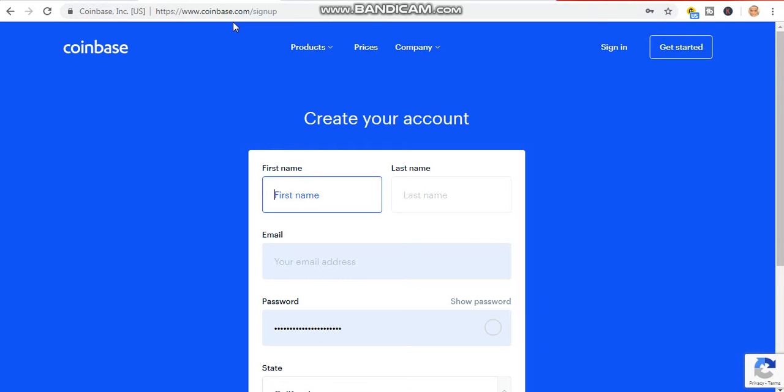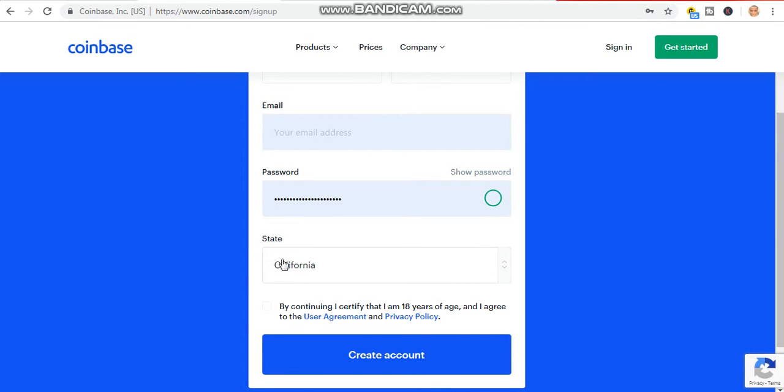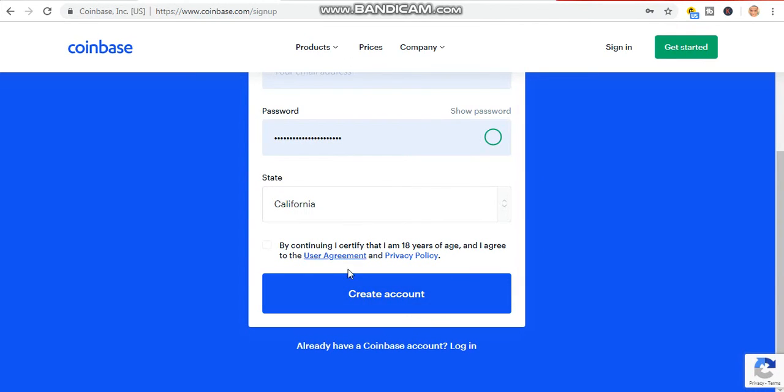The first website I'm about to show you is Coinbase — www.coinbase.com. You can open a free account here. You just insert your first name, last name, your Gmail address, and your password. You also insert your state. After creating the Coinbase account you will log in — that's after you have created your account for free.